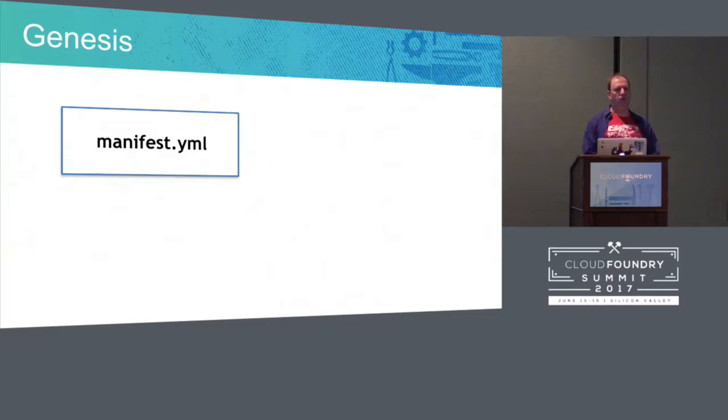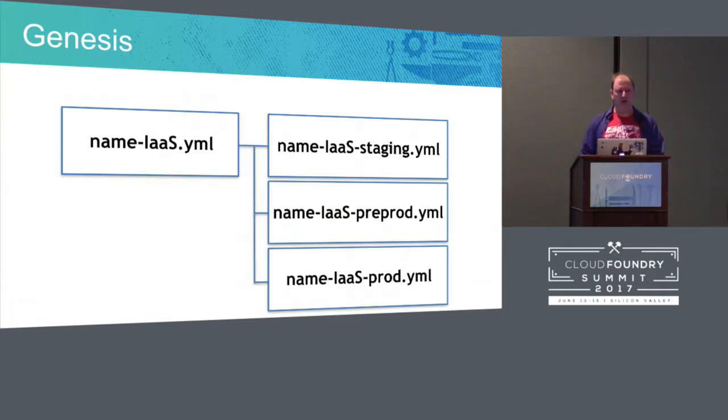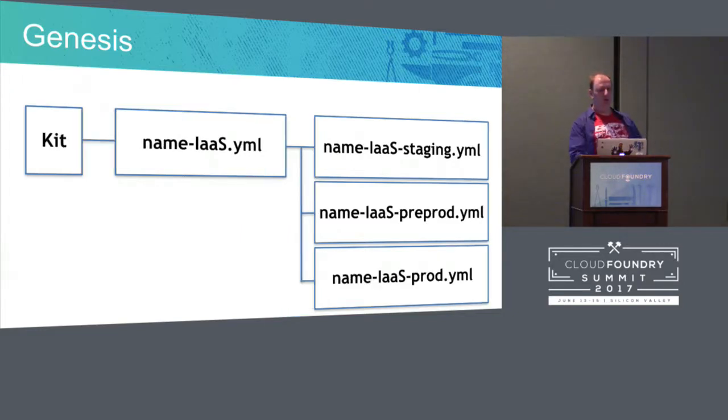We use Genesis to help with maintainability. Normally you just have one big manifest, which is unwieldy. Genesis helps separate information out — you have root information for your infrastructure, and then specific domain names and number of instances for, say, staging. With files separated out like that, you can have shared files and different ones. Genesis will let you deploy staging, pre-prod, and prod. And Genesis V2, which came out on Friday, has kits that wrap up all the common stuff — what would be in CF release, CF deployment, or Shield — all the global stuff everyone needs. You just edit the environment file and do a Genesis deploy.